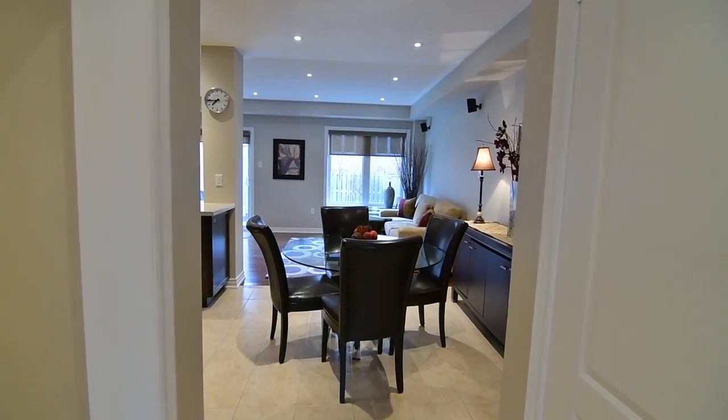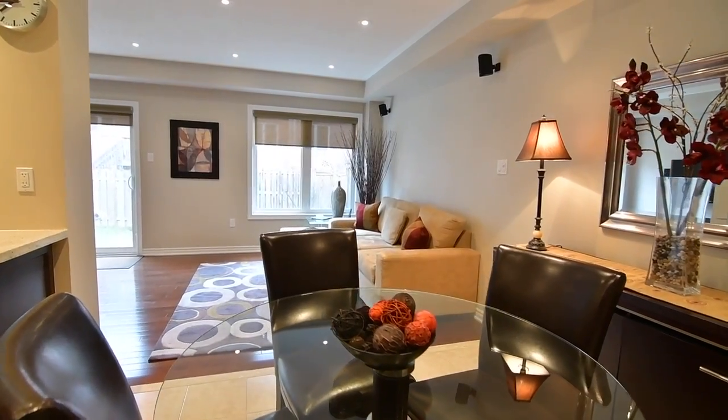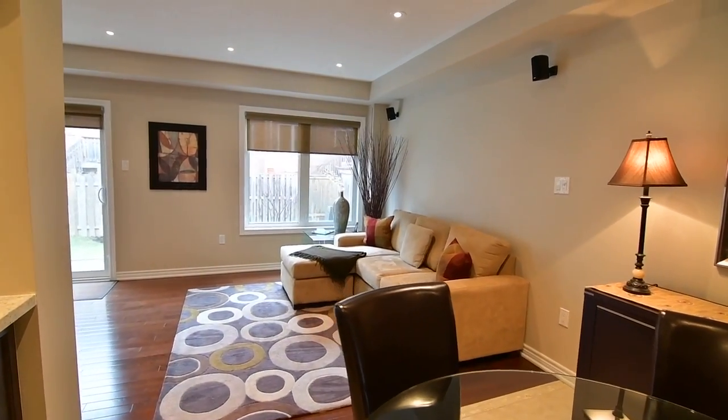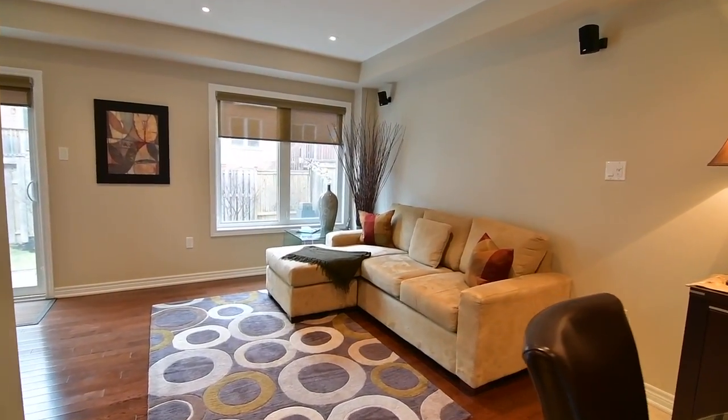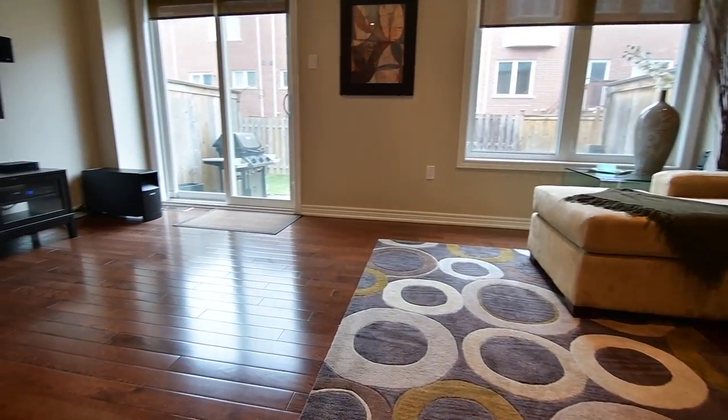Elegant, tastefully decorated and a superb entertaining space, the open-concept great room encompasses the kitchen and its adjacent dining area as well as a living room finished with a gleaming hardwood floor, pot lighting and light diffusing privacy blinds.